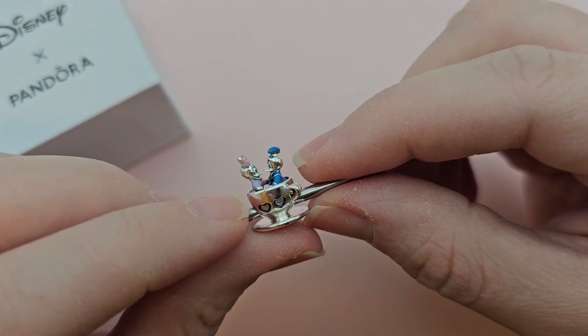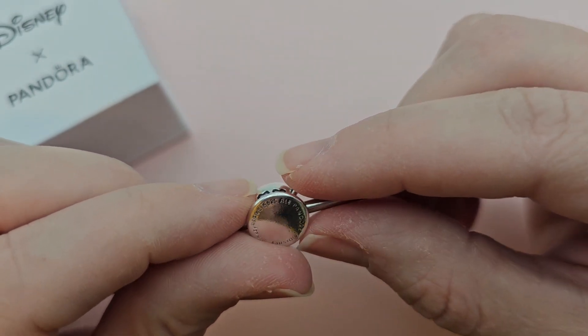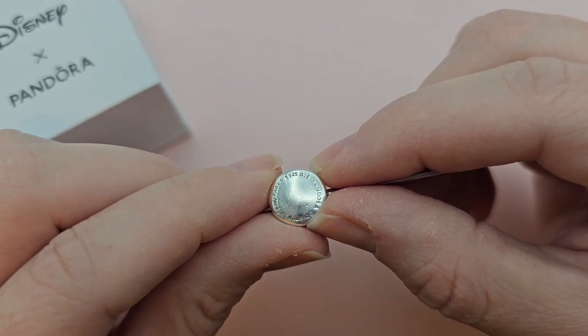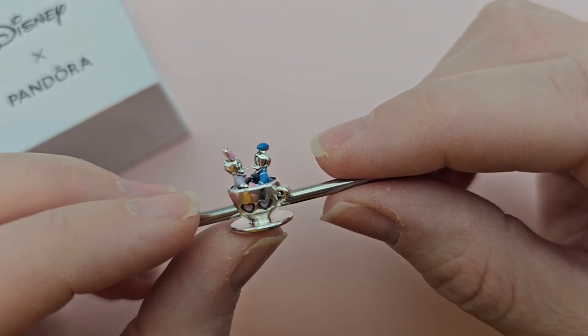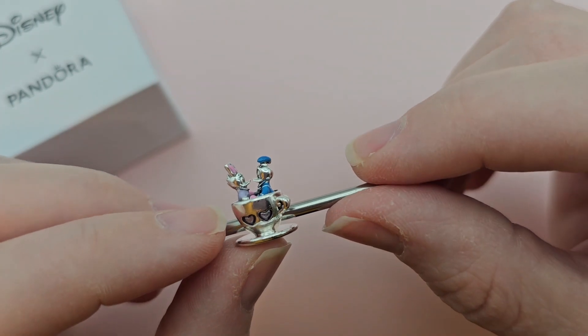It's been so so cute — I've been wearing it non-stop since I got it last week. On the bottom it has the Disney Parks, S925 ALE, Pandora and Disney markings, so it is just so so cute.